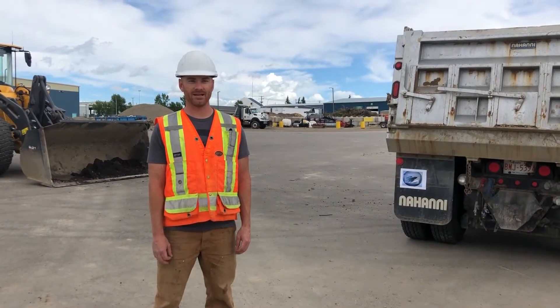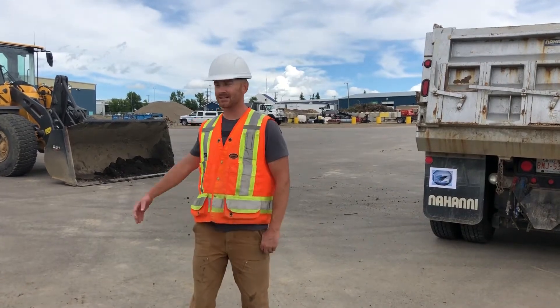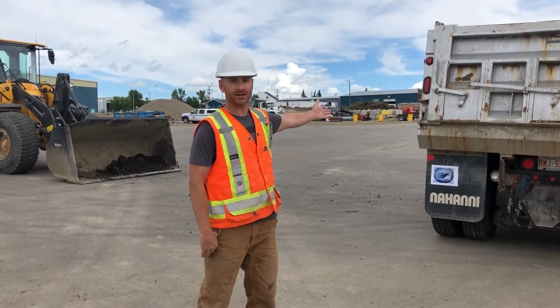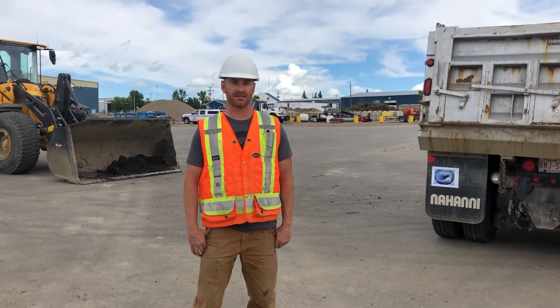Hi, my name's Chad. I'm one of the mighty machine operators for the City of Airdrie. We use big machines like this loader and this dump truck to help workers fix the pipes that deliver water to each house, school and business in Airdrie.